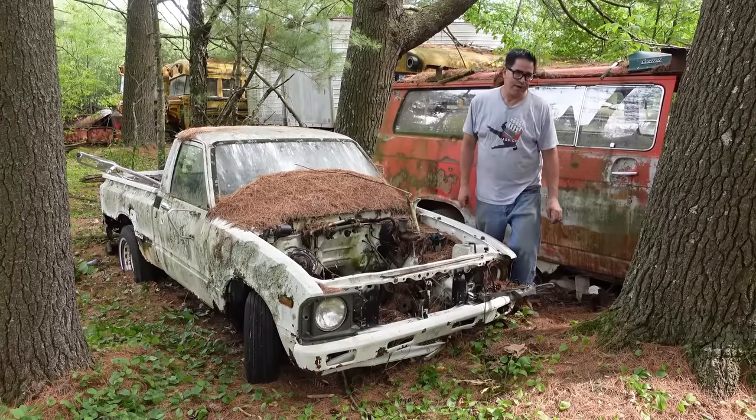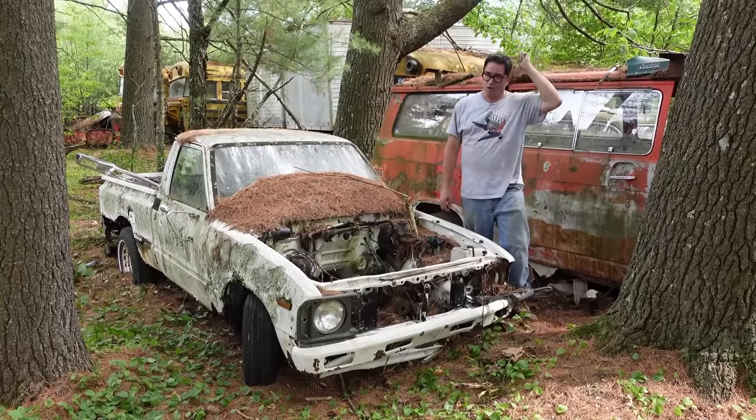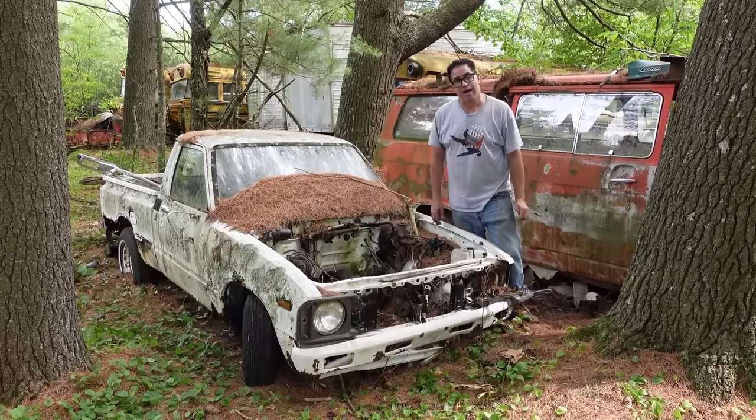Hey, Steve Mignogna here at Burnison Auto Wrecking in Burnison, Massachusetts, doing the Junkyard Crawl with a 1981 Toyota SR5.